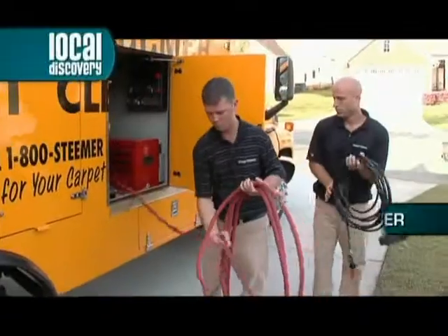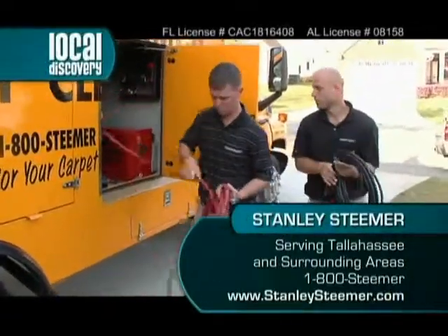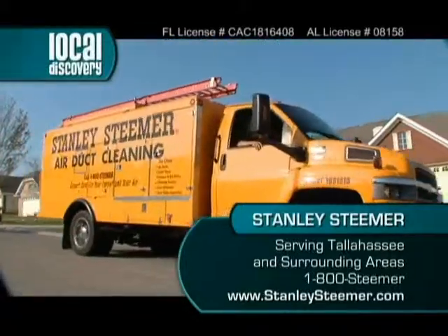If you want to keep your air quality clean, just clean out your ducts, and Stanley Steamer — they're the guys to do it. Check out their website, as Tyler said, at stanleysteamer.com, or better yet, just give them a call at 1-800-STEAMER.